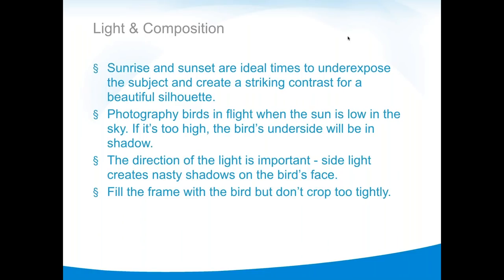Sunrise and sunset are ideal times to create contrast for silhouettes. When shooting birds in flight, keep the sun low and check the direction of light. A common beginner mistake: fill the frame with the bird, but don't crop so tight that the wings go out of frame. If you have a long enough lens, fill the frame. A little speck in the center doesn't count — you need enough of the bird that we can identify it.